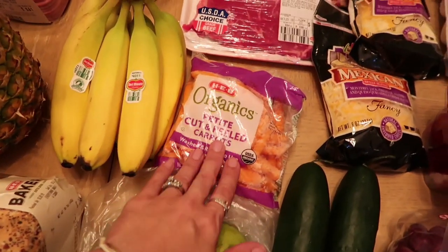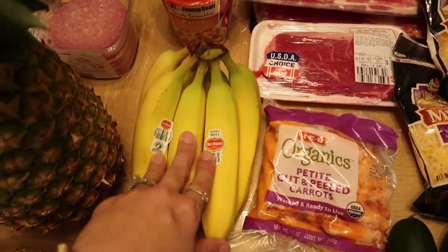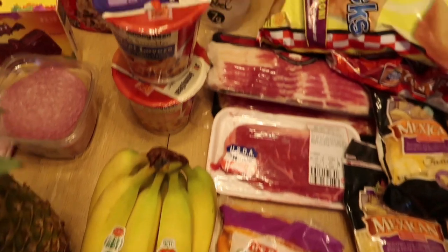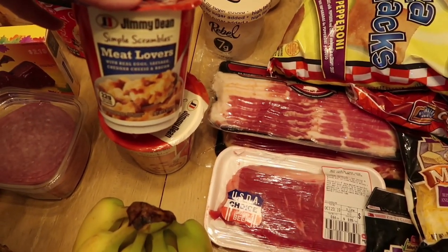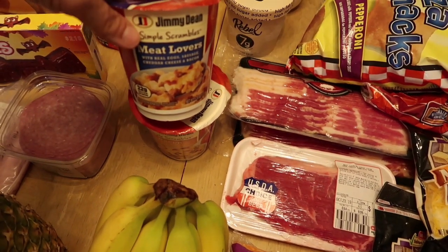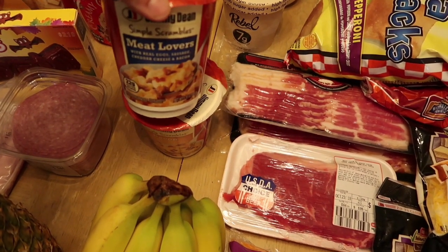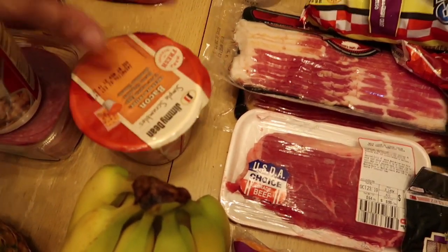Three pears — going to use that for baby food. Got some petite cut and peeled carrots for lunches and snacking, got some bananas for the kiddos. Got some of these Jimmy Dean meat lover simply scramblers — you just add the eggs and stick this in the microwave. I got these for Daryl for before work — the meat lovers one and then the bacon one.